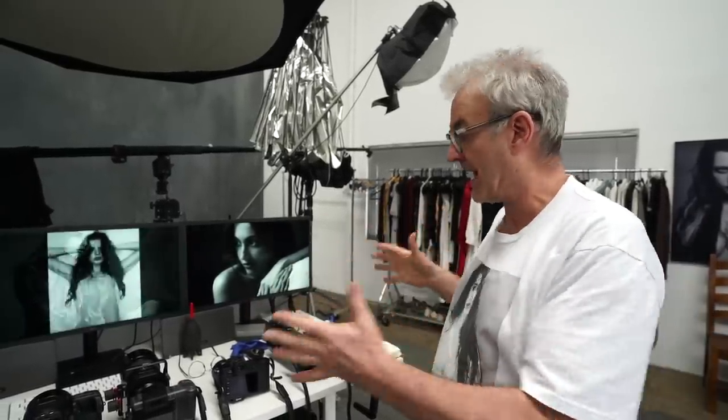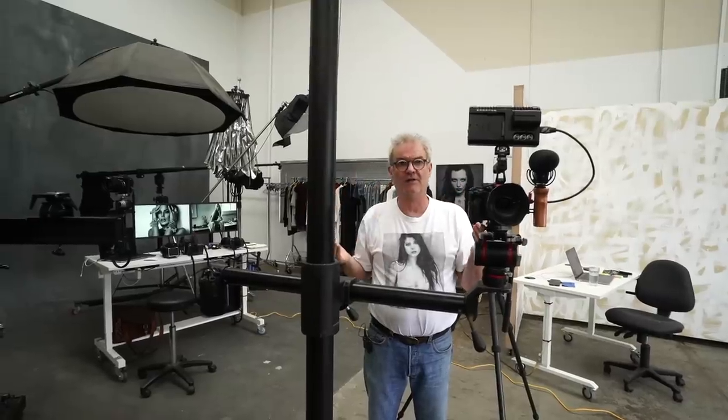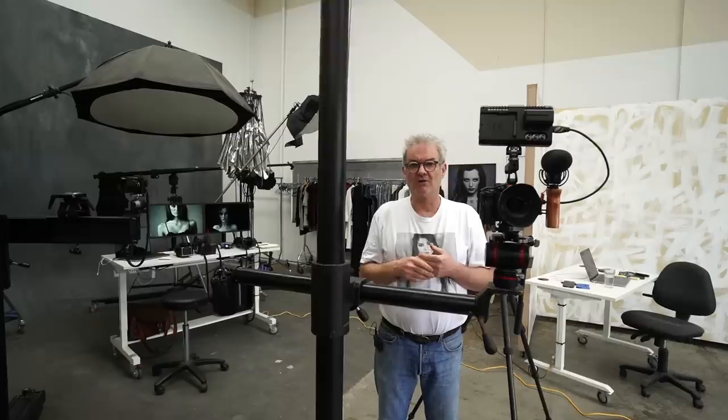Coming back to the cameras, one feature I'm looking for is a highlight alert, which is in very few cameras. A lot of them have it once you've taken the picture — you can see it in the display by going to a certain area in the menu. But cameras like the Leica have it built into the viewfinder so you can see it live. The other thing is zebra — something that nearly all video cameras and cameras with video capability have.